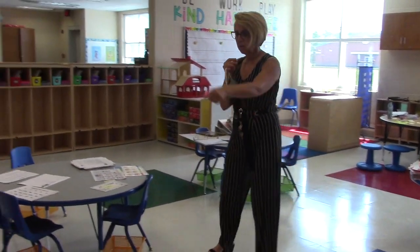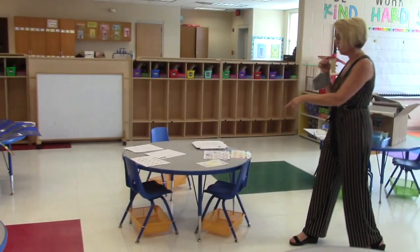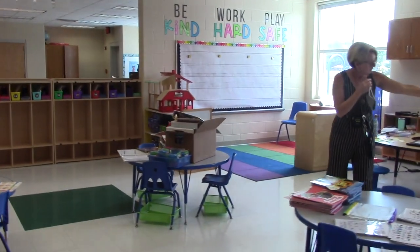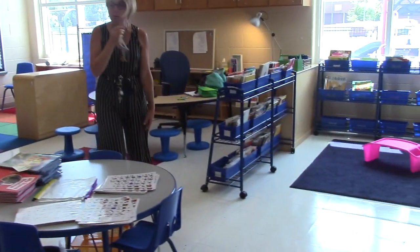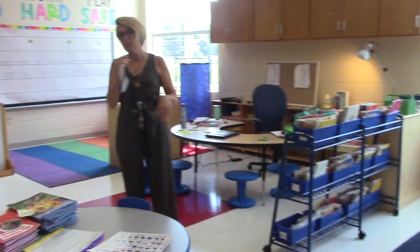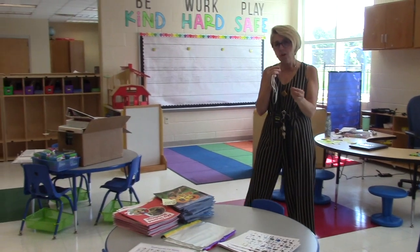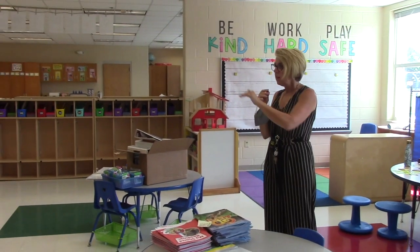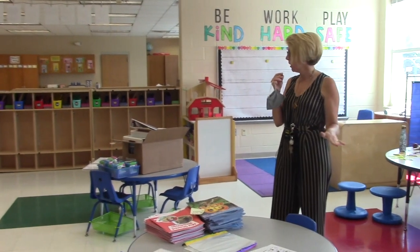For example, you could have one student here, one here, one here, one here, possibly a student at the carpet, or someone on a lap desk over here. We're trying to create space to spread kids out. In first grade, our numbers are about 15 in a classroom, so we're keeping numbers down to spread kids out.